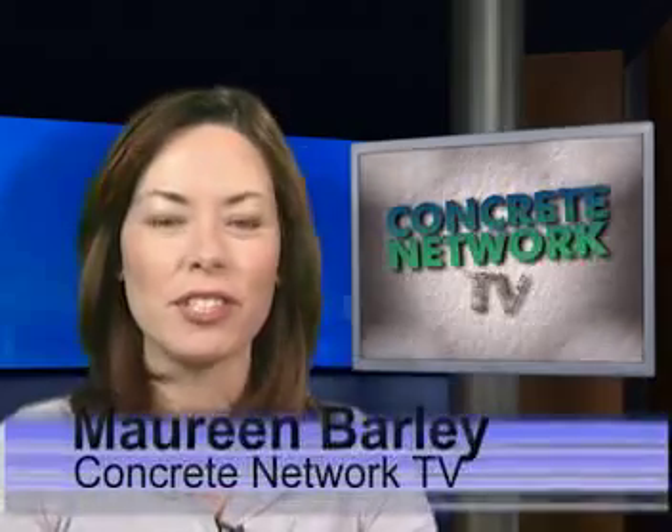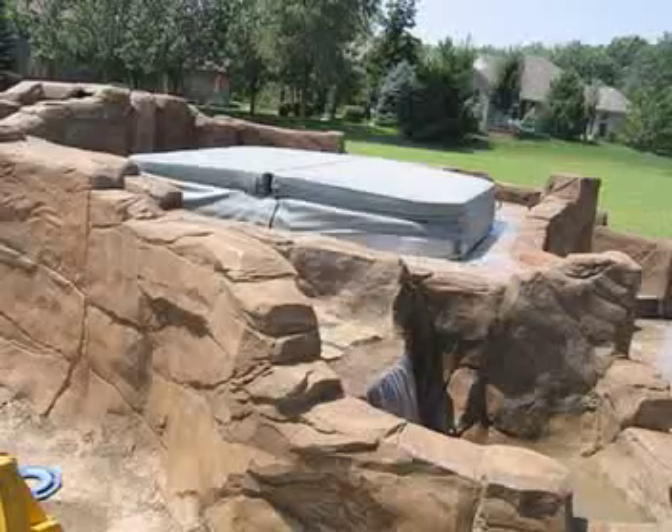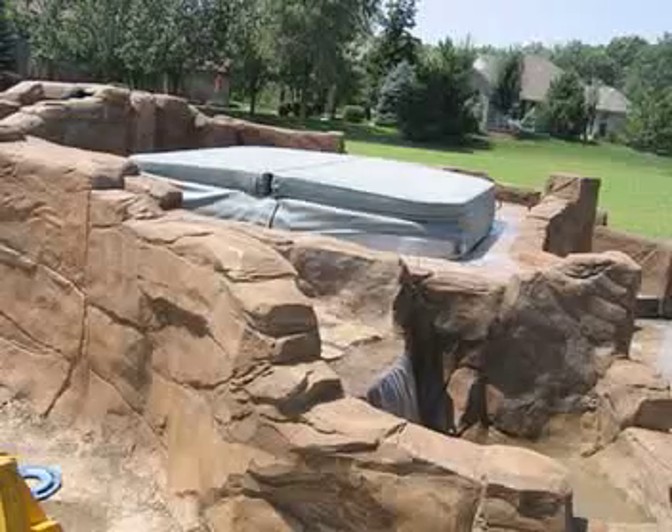Joe Will Group of Scheid Concrete Incorporated submitted photos of a custom faux boulder spa and waterfall hand carved out of concrete. Using rebar, they built a cage to create the boulder formations. They wrapped the cage with galvanized mesh, then shot a base coat with shotcrete.